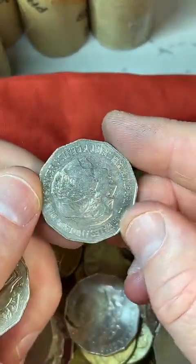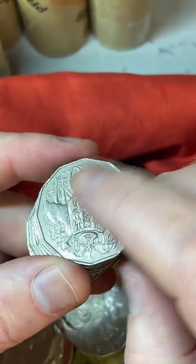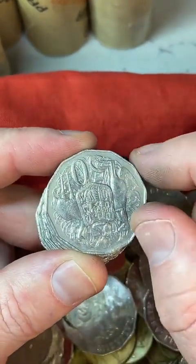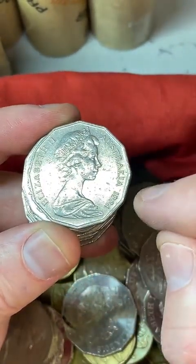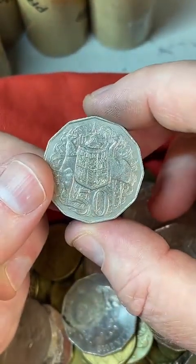You can also get a double bar — that's on a 1979 and 1980. And a 2010 coin — you can get a rotation error. I'll show you how to check for a rotation error.